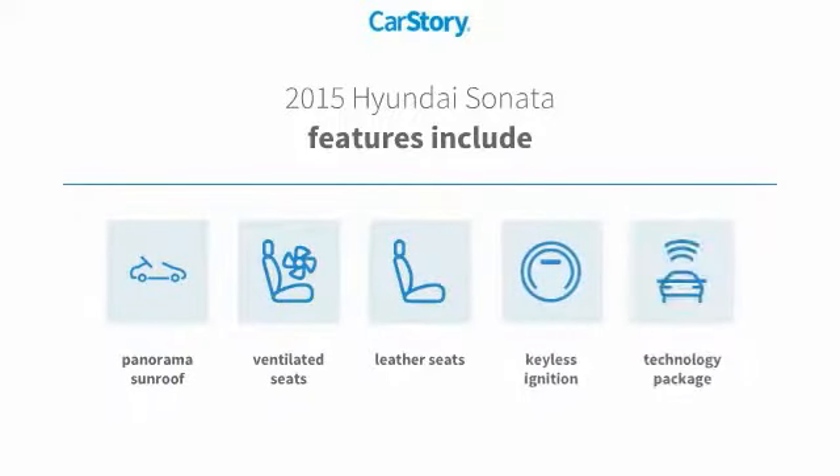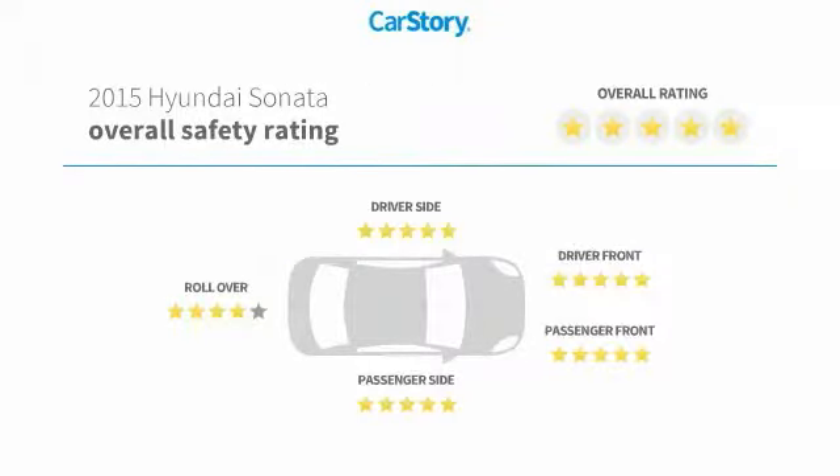Features also include keyless ignition, leather seats, technology package, ventilated seats, panorama sunroof, and has been listed as an IIHS Top Safety Pick with these ratings.